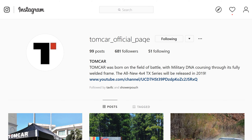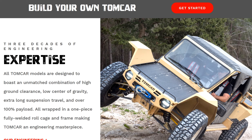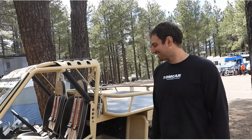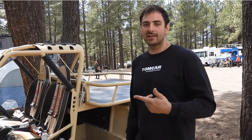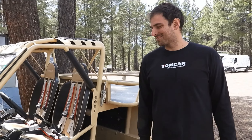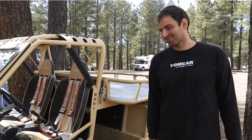You can follow us on Instagram at TomCar Official Page, and we've got a YouTube channel — links will be in the description. We're regular people that get excited about this kind of stuff just like everyone else, and that's the kind of people you want to buy a vehicle like this from. These things are hand-built right in Phoenix, Arizona. You can contact us through our website or Instagram, and if you're in the area and want to stop by for a tour of the factory, we can schedule that and make it happen too.